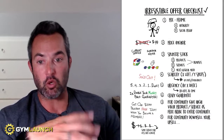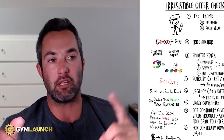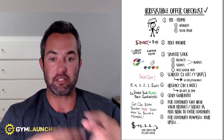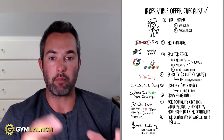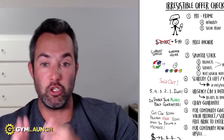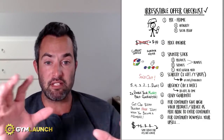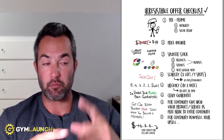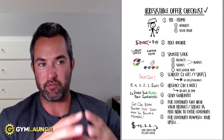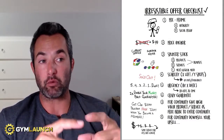Number seven is a free bribe. When you're selling an ongoing continuity membership — month-to-month memberships — it's a great idea to give away a high-value product as an ethical bribe. For example: 'You get our $2,000 nutrition program free today when you become a member.' You can stack it in as a bonus. Lots of businesses use this strategy, especially in the medical space, but I don't see it as much in the fitness space. If you're crafting an irresistible offer, throw those in and put a monetary amount on those free bonuses.